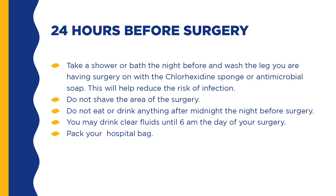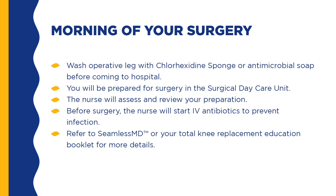Pack copies of your insurance cards, health card, status card, advanced medical directives, and medical history, as well as a list of any medications you regularly take. Leave your cash, credit cards, and jewelry at home. Wash the operative leg with the chlorhexidine sponge or antimicrobial soap before coming to the hospital. You will be prepared for surgery in the surgical daycare unit. The nurse will assess and review your preparation. Before surgery, the nurse will start IV antibiotics to prevent infection. Refer to SeamlessMD or your Total Knee Replacement Education Booklet for more details.